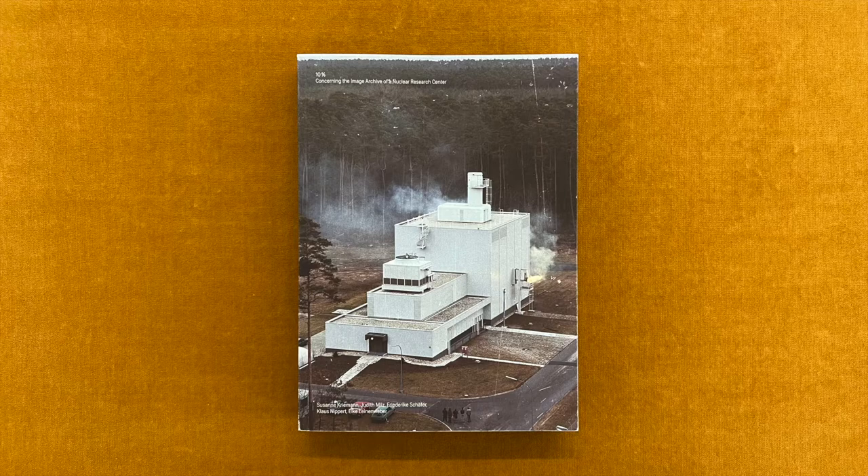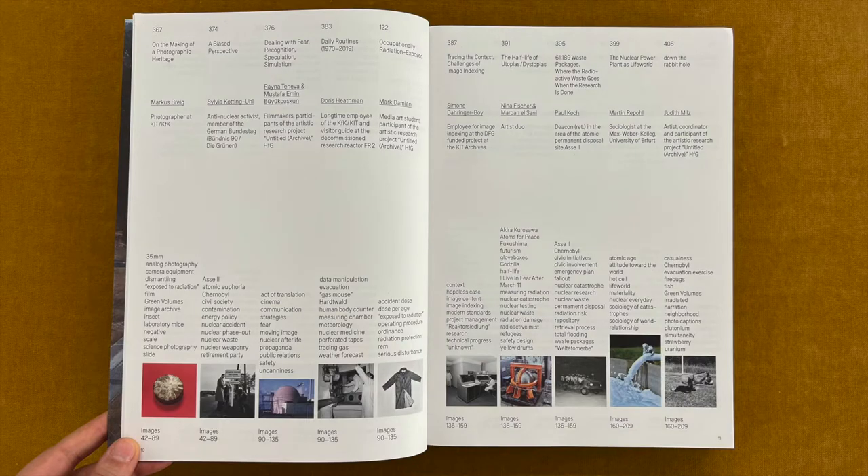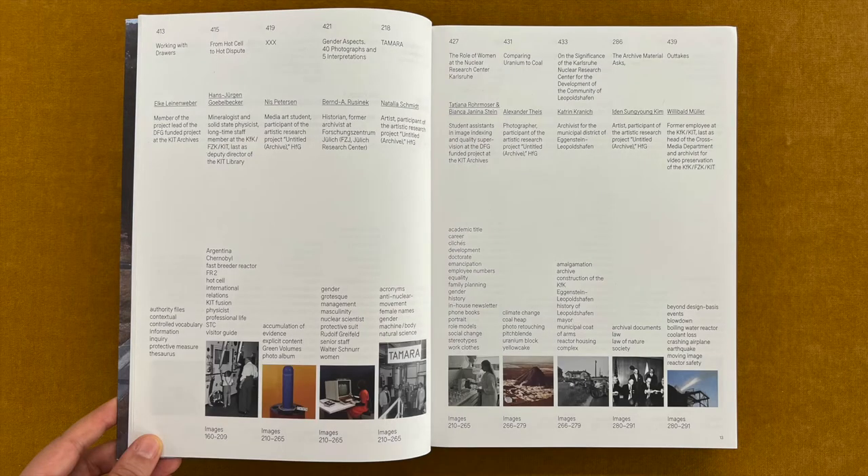In the middle of the Hartwald forest north of Karlsruhe lies the Karlsruhe Institute of Technology's campus north. Measuring two square kilometers, the campus has been a site of scientific research since the inception of the Karlsruhe Nuclear Research Center in 1956. The research reactor FR2, which was developed at the site and operated from 1963 to 1981, was the first fully functional reactor to be conceived and built in Germany.